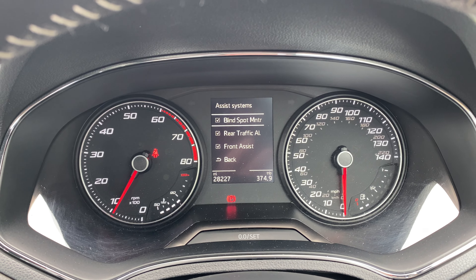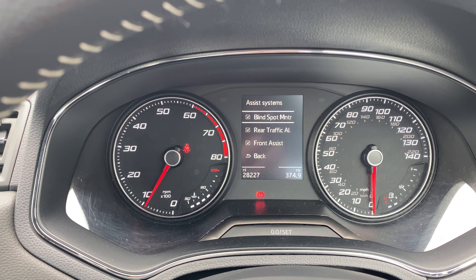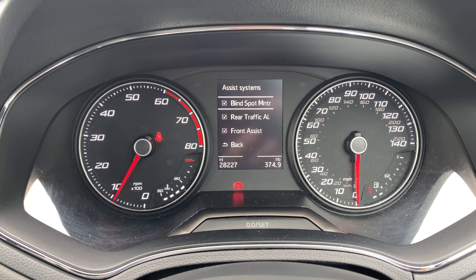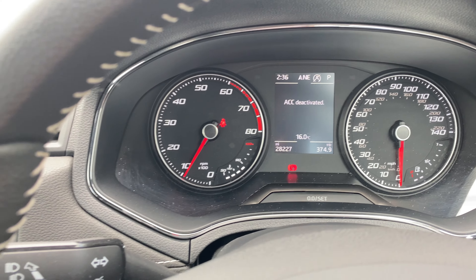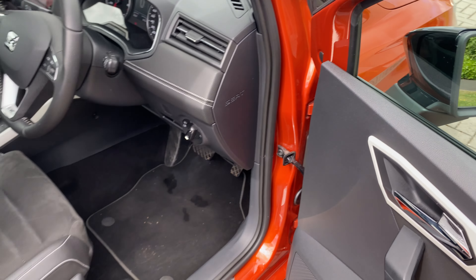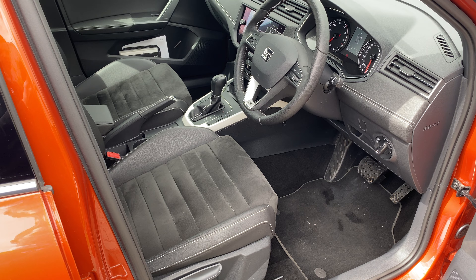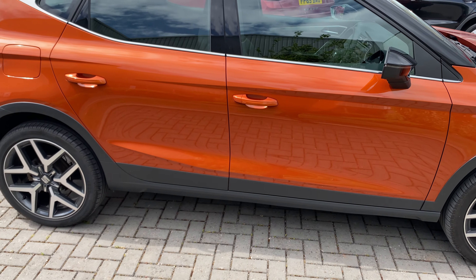This car is lovely in as much as that we supplied it new in 2018 and it has only covered — as you can see there — 28,227 miles. It was serviced by us every 12 months since then, and hopefully this video gives you a brief overview as to the car's colour and condition.